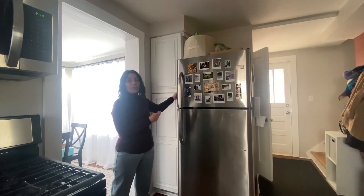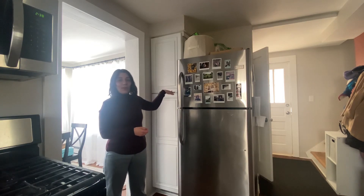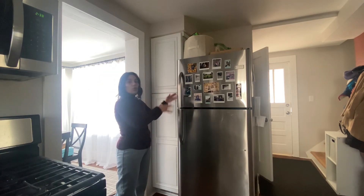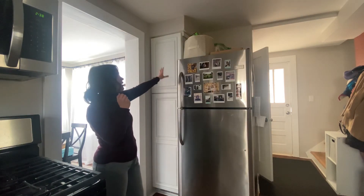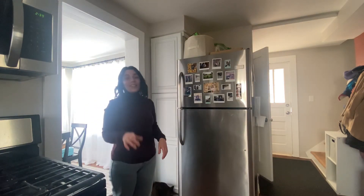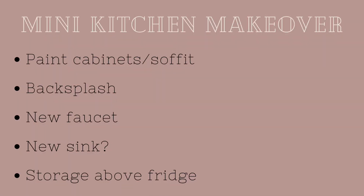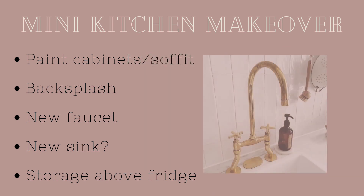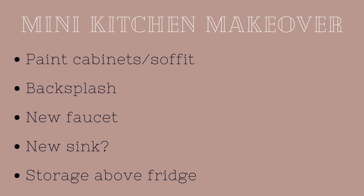This is our pantry — it's the only storage space we have for food and it's not very functional. They don't have drawers you can pull out or anything like that, so it goes pretty deep and it just becomes a mess. I would love for all of this to be more flush so it would look like one large wall of cabinets with so much extra storage. That's a pipe dream for several years from now, but in the meantime I'd like to do a mini makeover that includes painting the cabinets and the soffit to match, adding a tile backsplash, changing out the faucet, potentially a new sink, and adding some storage above the fridge.